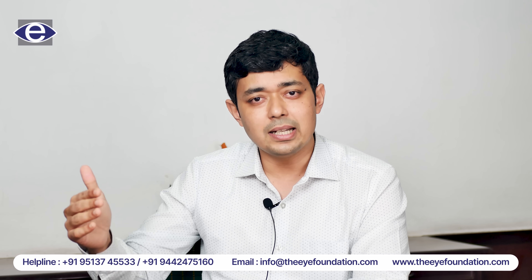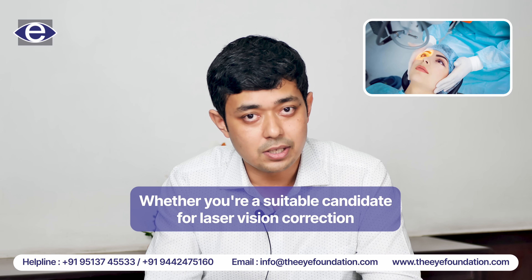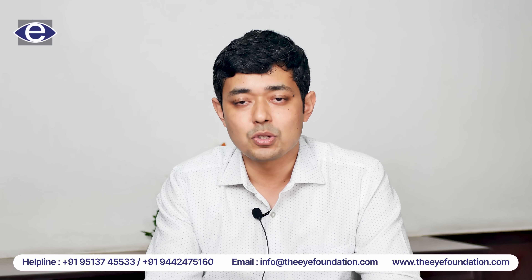Only after all these detailed tests are done do we finally decide whether you are a suitable candidate for laser vision correction, or which option of laser vision correction would be ideal for you. Thank you so much for your patient listening.